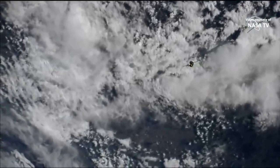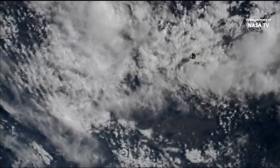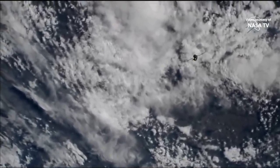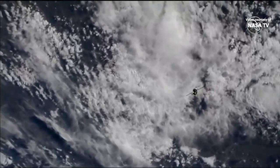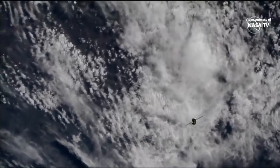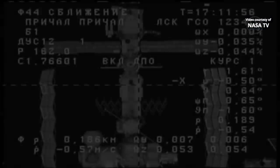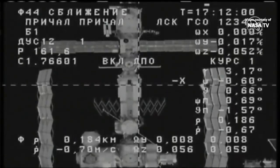Everything is going very smoothly, with docking scheduled about 17 minutes from now. Just three hours and six minutes ago this vehicle sat on a launch pad in Central Asia, and now is in the final stages of completing the second two-orbit rendezvous to provide an expedited express delivery run to the International Outpost. Final approach now initiated.